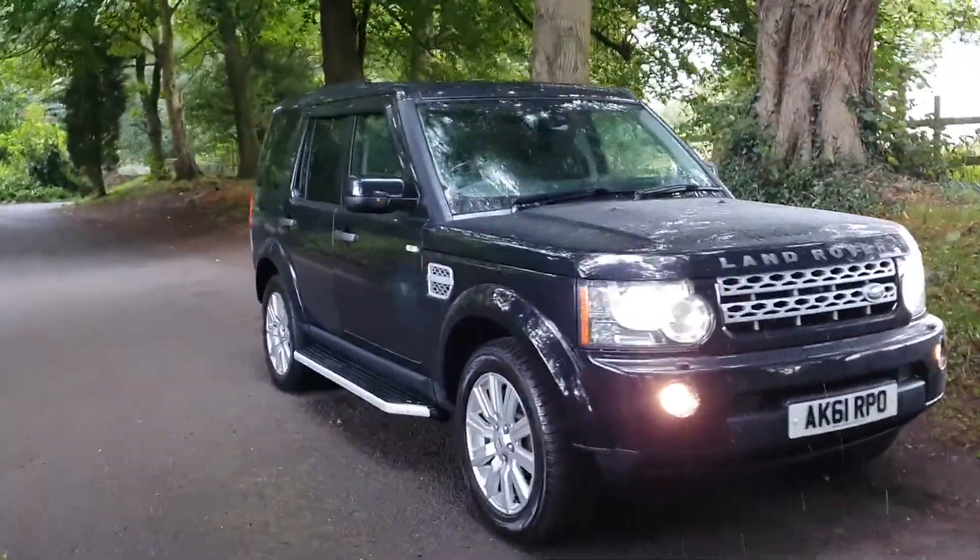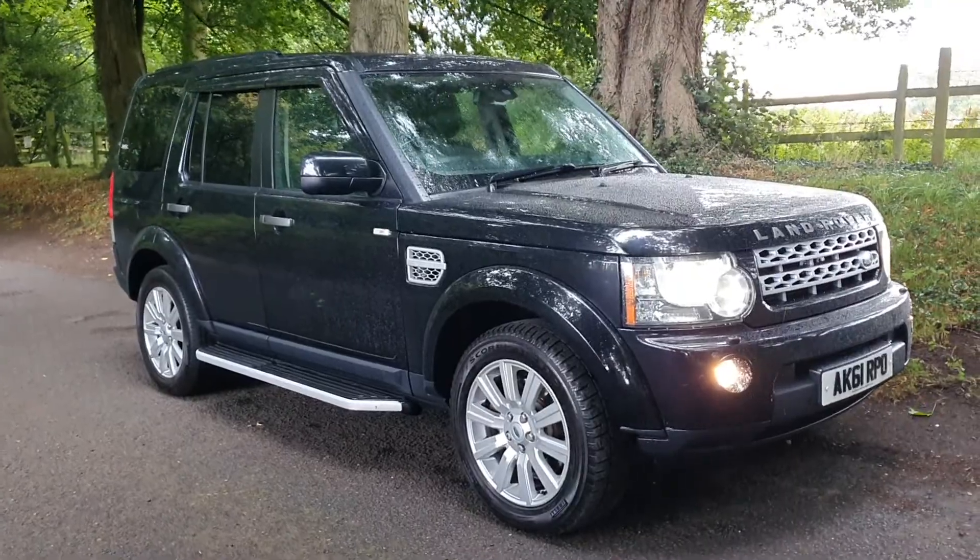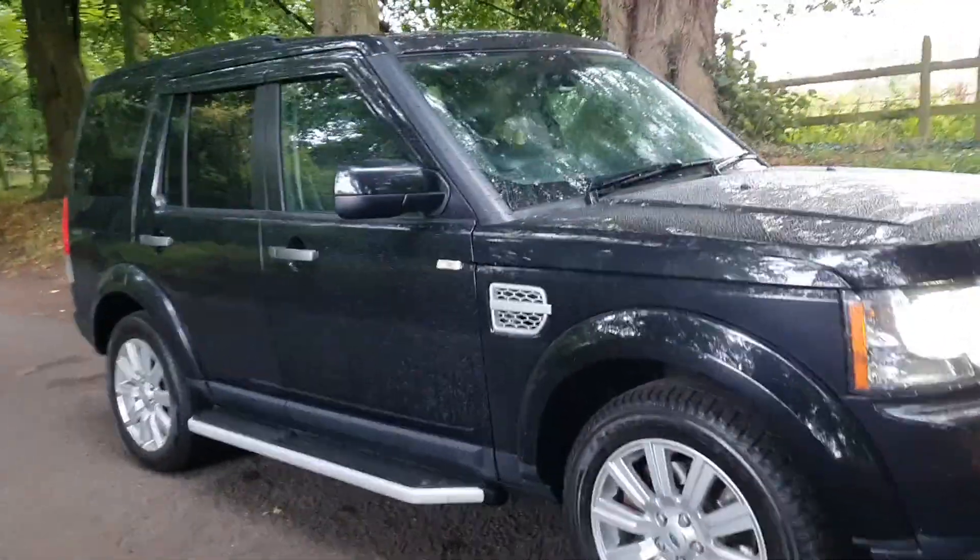Welcome. On sale today, Land Rover Discovery 4, 3 litre, the HSC.